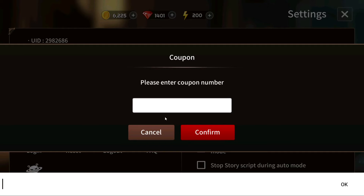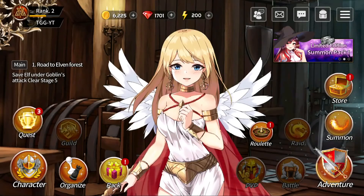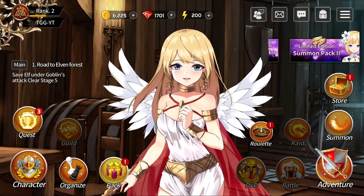We actually do have one more code which is HotSummer and that will expire on August 20th. If you try that there's 300 free rubies for you.